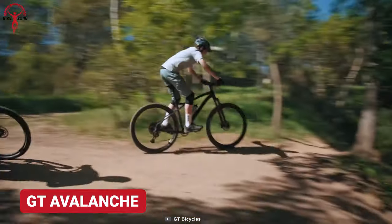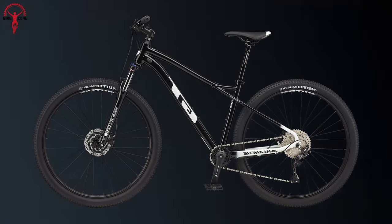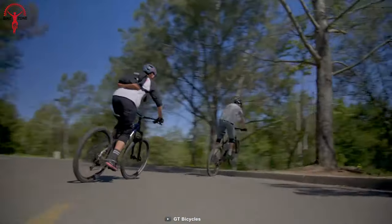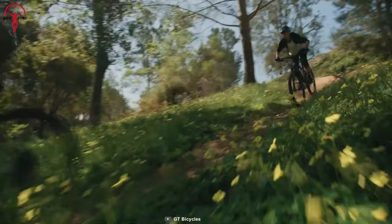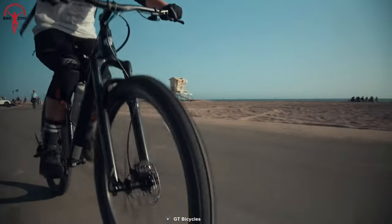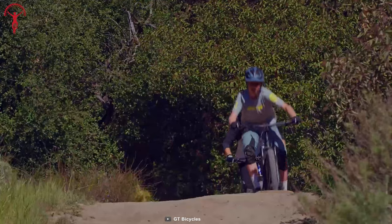A well-rounded hardtail bike that sets you free in the mountains is the GT Avalanche. The redesigned aluminum alloy frame is not just rugged, but it also keeps you in style. Furthermore, the floating seat system featured on the hardtail MTB keeps the rider in total comfort throughout the ride, and it has been integrated with an SR Suntour fork, so no bumps or falls can pass on the force to the rider.